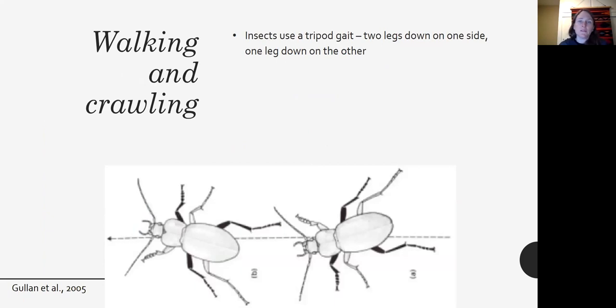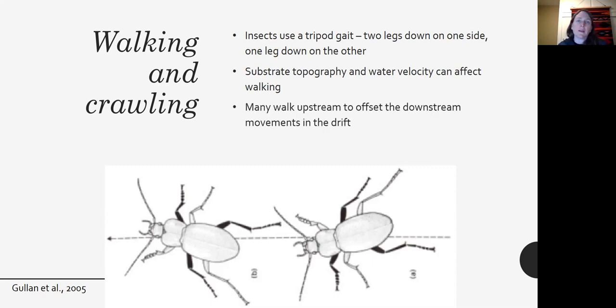Walking and crawling on the surface and benthos: some insects use a tripod gait, meaning two legs are moving on one side while a third leg moves on the other side, then they switch — giving them a zigzag walking pattern. The surface of the rocks and the speed of water flow can both make it more difficult to walk. Many organisms will walk upstream to offset accidental downstream drift. Some organisms move more like caterpillars with suckers, inching forward — like the net-winged fly larvae, Blephariceridae.